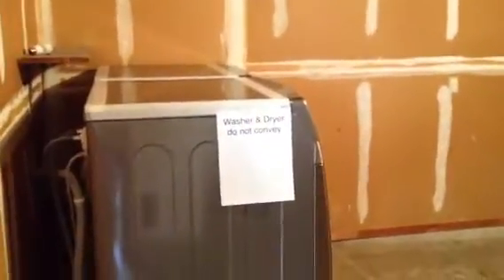Washer and dryer do not convey. Nice fridge though.